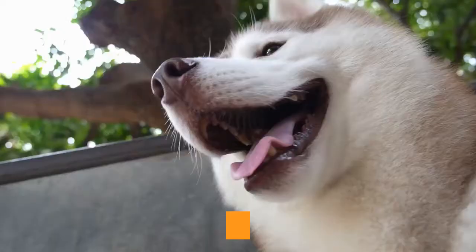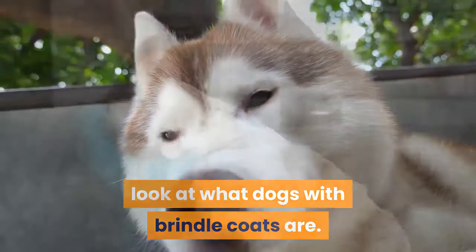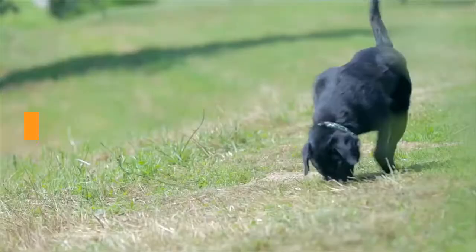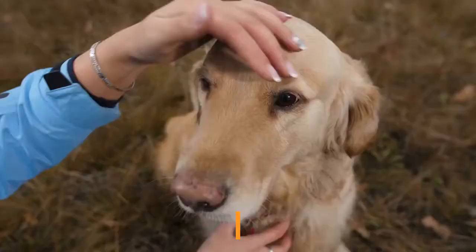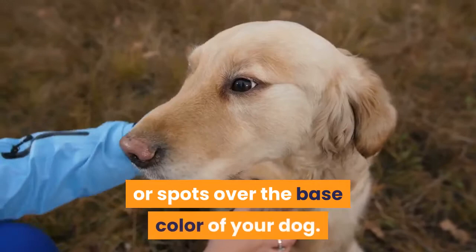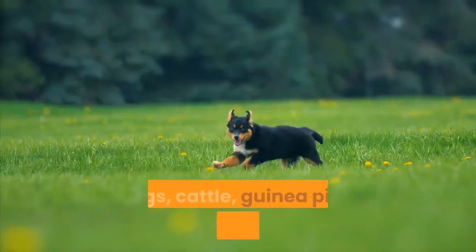Let's get started by taking a look at what dogs with brindle coats are — how are they different to any other dog? What is a brindle dog coat? The term brindle refers to a coat pattern. It appears as darker irregular stripes or spots over the base color of your dog. Interestingly, this pattern can affect lots of different animals: dogs, cattle, guinea pigs, and even horses. This pattern also goes by the name tiger striping.